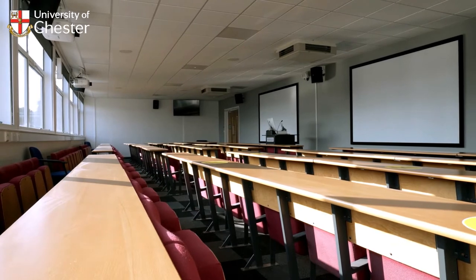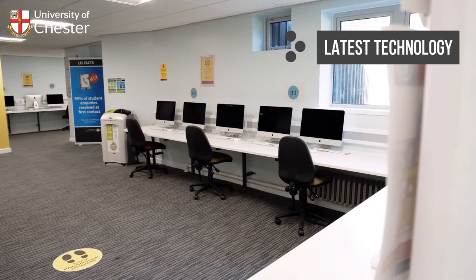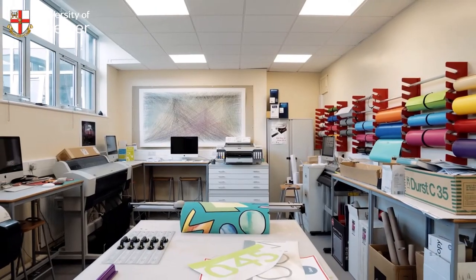A 200-seat lecture theatre, designated seminar spaces and well-stocked learning resource centre are all equipped with the latest technology to support theoretical learning, but it is the specialist teaching and learning facilities that encourage our students to really unleash their creative potential.